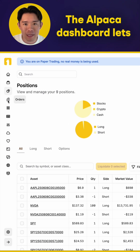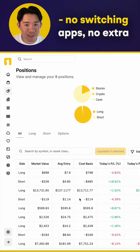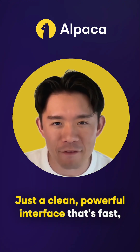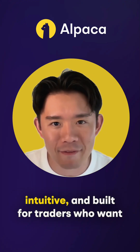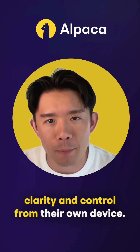Alpaca's dashboard lets you manage your entire option strategy and portfolio. No switching apps, no extra steps, and without any code. Just a clean, powerful interface that's fast, intuitive, and built for traders who want clarity and control from their own device.